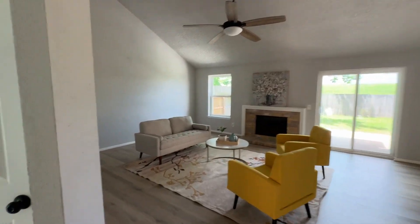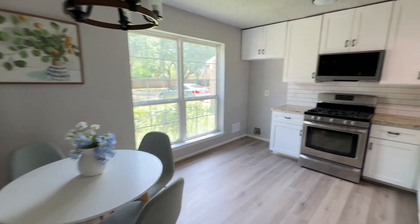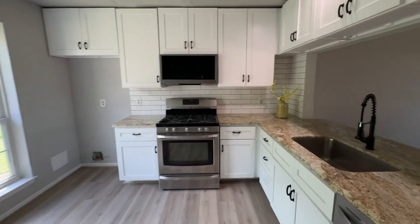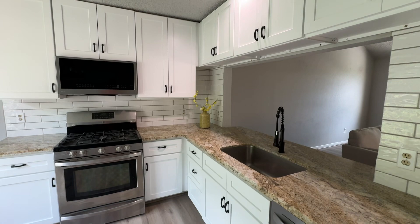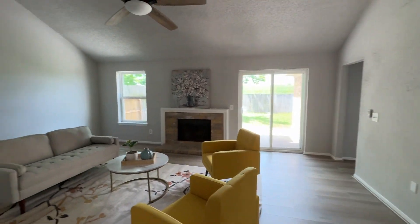This is a house for sale in Sugarland. One story, three bedrooms, two baths, two car garage. For the price and the location, click on the link I'm going to put in the description.